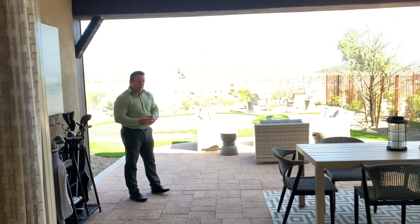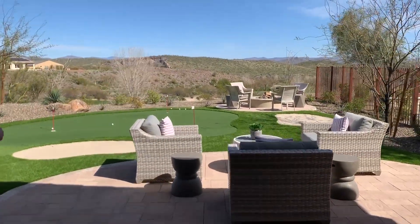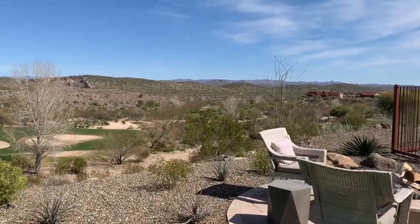The backyard gives you an opportunity to have a fabulous pool, a barbecue, a fire pit, or even a putting green, as you see here, overlooking the golf course or our awesome mountain views.